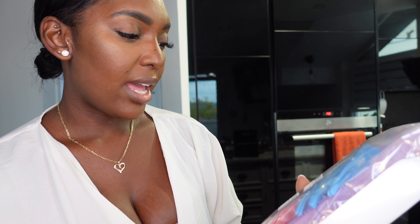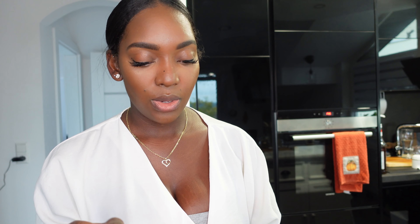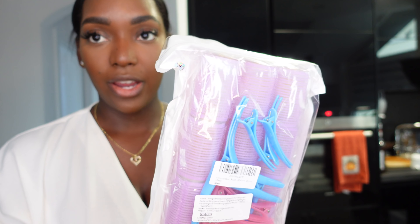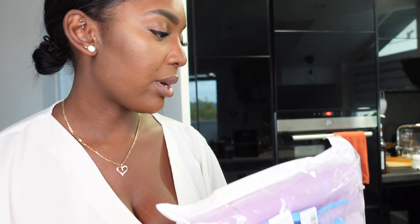I also decided to pick up these self-gripping rollers because I want to stop using heat on my hair to curl it, and just start using rollers to get a nice bouncy flow going. I used to do it in college and got really nice curls, but I stopped. So I'm going to try and go for it again and see if I get the curls I desire without heat.